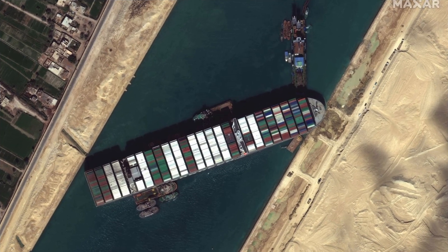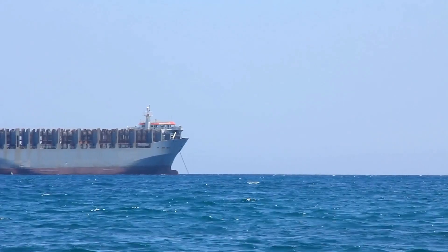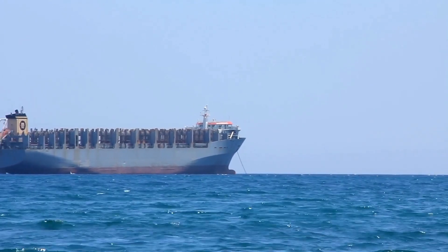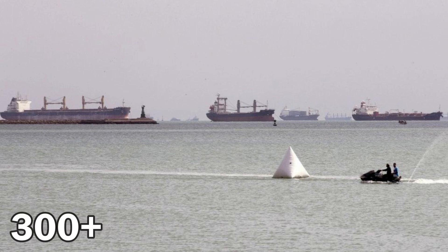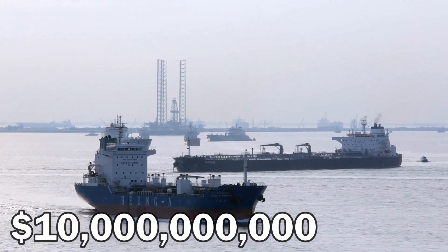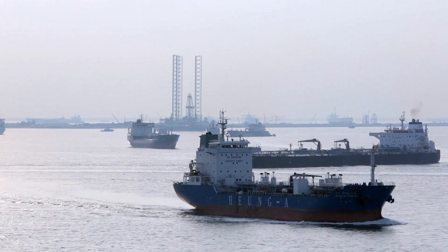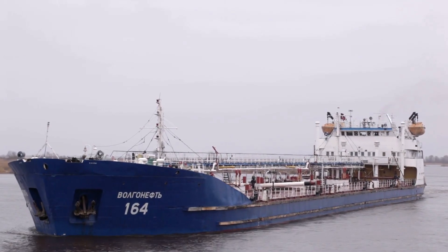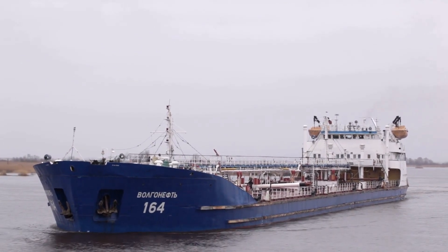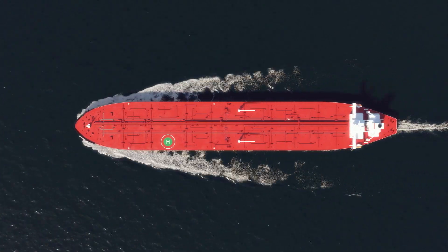Because this ship blocked the whole canal, a lot of ships were forced to make a U-turn and go around Africa — ships carrying food and medical supplies. More than 300 ships were waiting in traffic. Most of those ships were oil tankers, and $10 billion worth of goods were waiting on both sides. The main problem for shipping companies was that they didn't know how long it would take, which is why those in a hurry had to go around Africa.